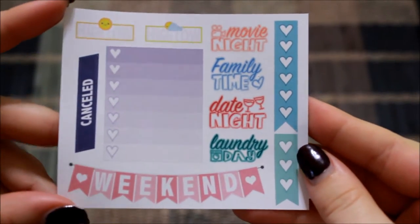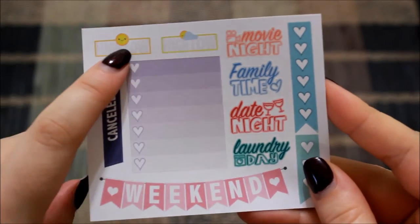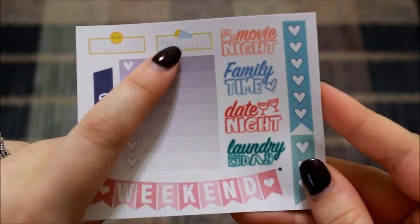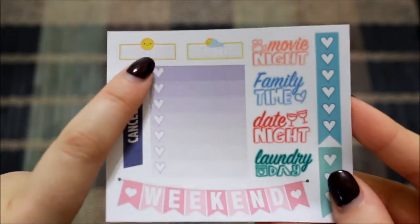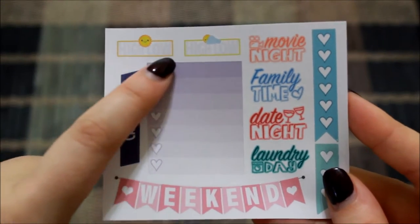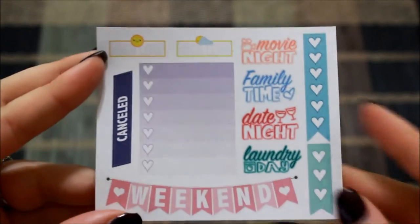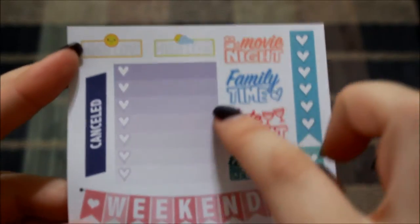The first thing you see when you open your package is her little freebie sampler. You have a little sunny day and it has high/low, and a partially cloudy day with high/low as well, which is really cool because I've been writing my high/low temperature next to my little icon. So this may be a good option whenever I repurchase some weather stickers — I'll definitely go back into her shop and look at getting a full sheet of those.